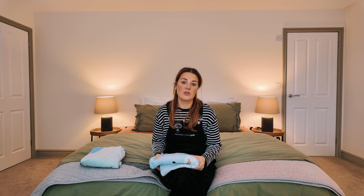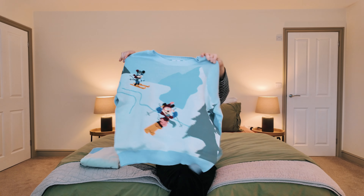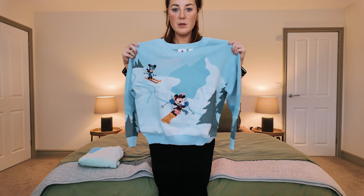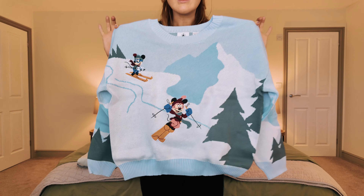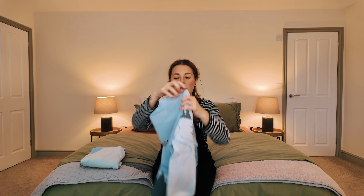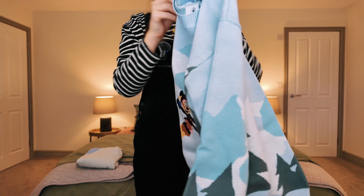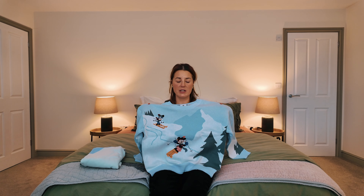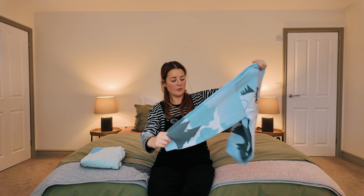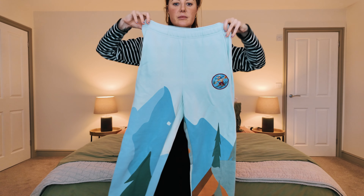Keeping on theme — if you've watched the vlogs you'll know the chaos about this jumper. I got it in a large and realistically it's too big, but it's too darn beautiful not to keep. I'd have ideally liked a medium or small, but the large can be styled. You've got the embroidery on the back and the front — it's bloody lush. I'd wear it with jeans or even layered. It's knit and feels really high quality. I wore it on Christmas day with the matching joggers, which are amazing.